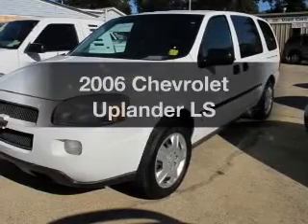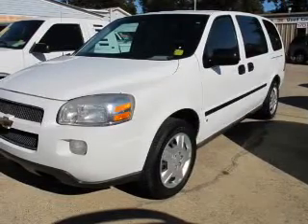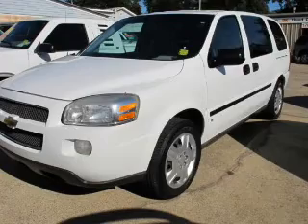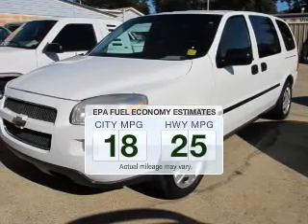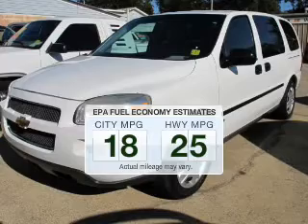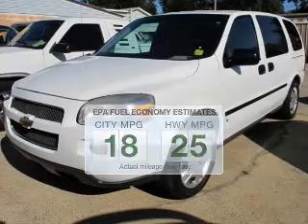Get noticed in this 2006 Chevrolet Uplander. Travel the roads in style and comfort in this great vehicle. Save your money and make fewer trips to the gas station to fill your tank when driving this fuel-efficient vehicle.